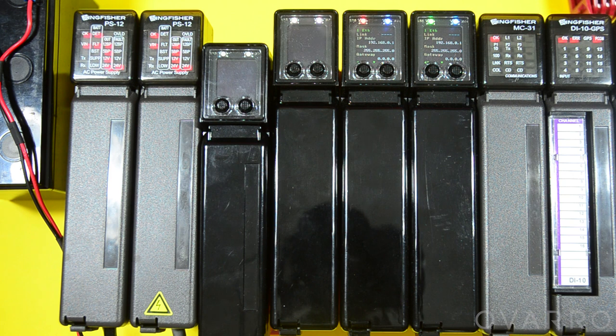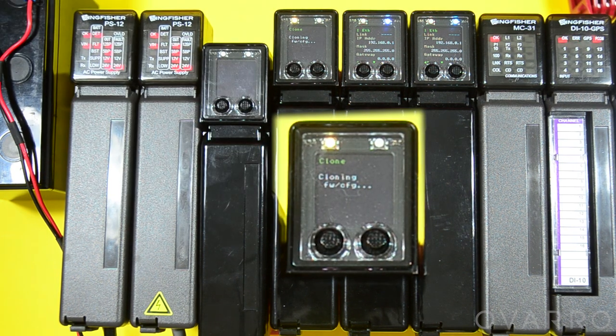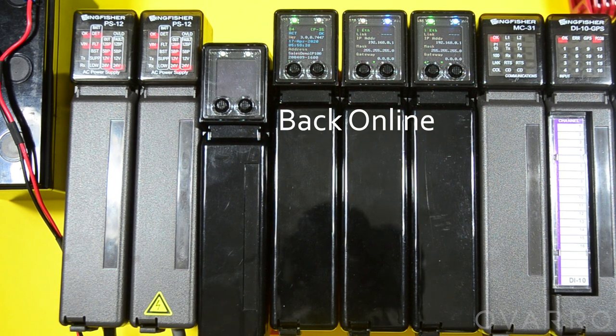When a first responder arrives on site and sees a failed CP35, all they need to do is remove the screw holding the CP35 in place, remove the CPU from the rack, take the old micro SD card from the old CPU and insert it into the new CPU, then insert the new CPU card into the rack. The new CP35 on boot up will ask if you wish to boot from the clone. This will then go through the standard restart procedure and update the system using exactly the same configuration and firmware as the prior CPU, without the requirement for any special cables, software, or a laptop.